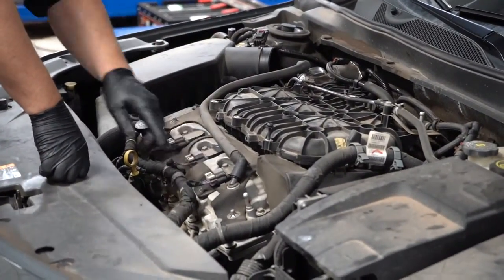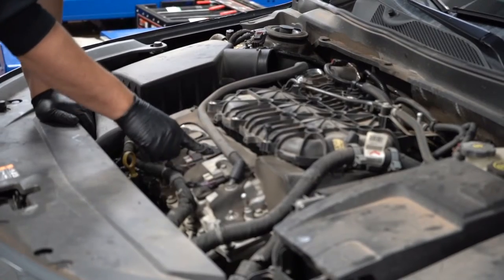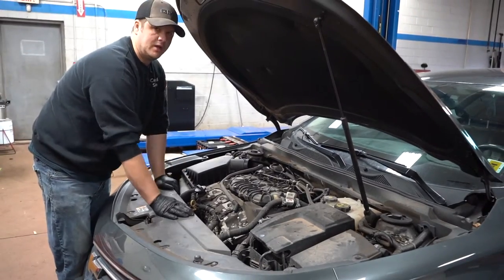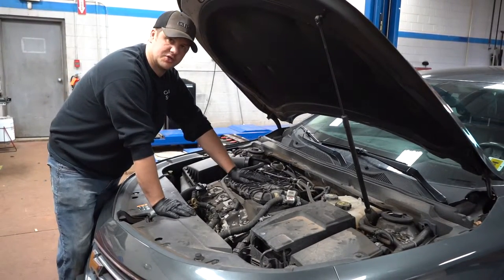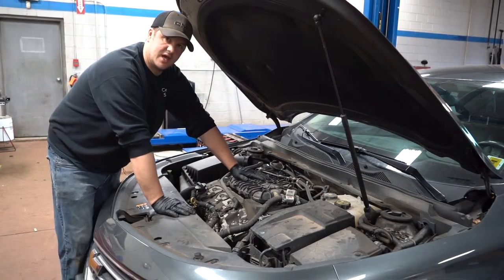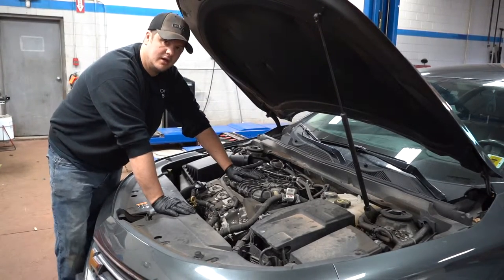You just unplug it — this is your ignition coil we talked about earlier, that sends the spark down. You slide that out. Unfortunately on this particular engine style, the other three spark plugs are under this intake.